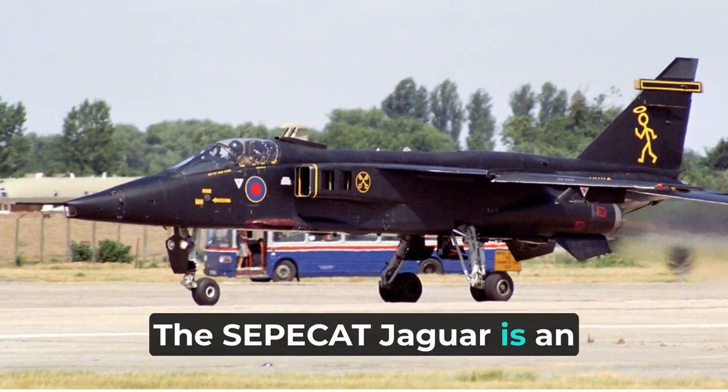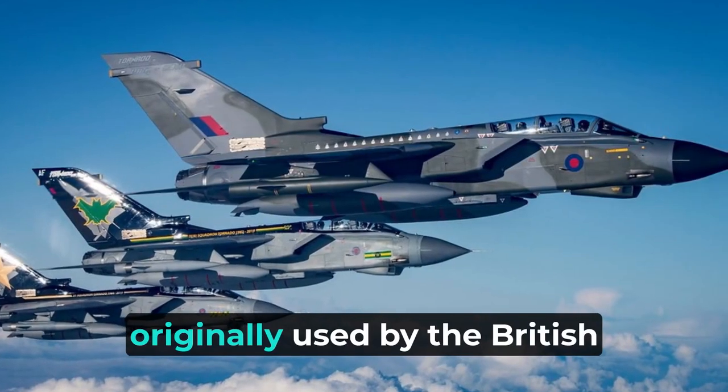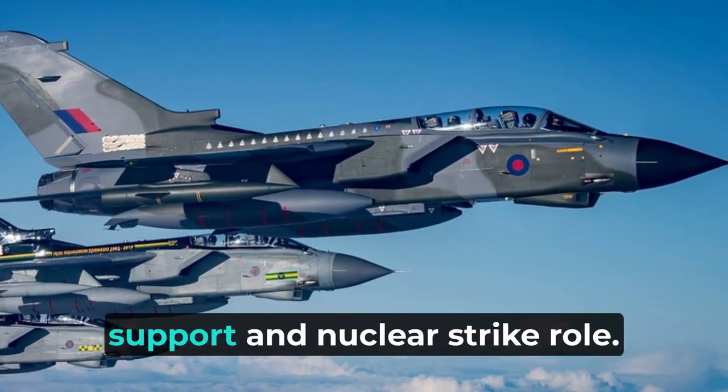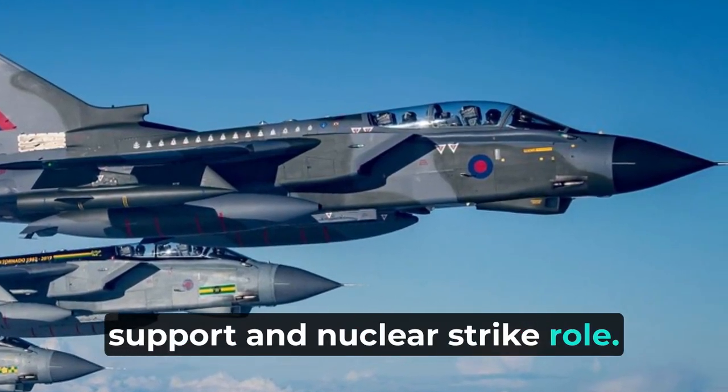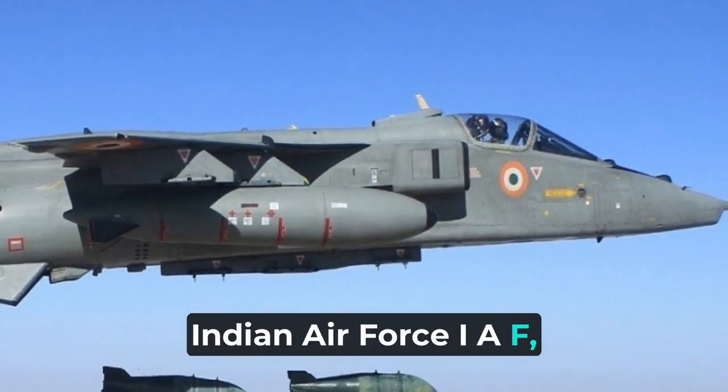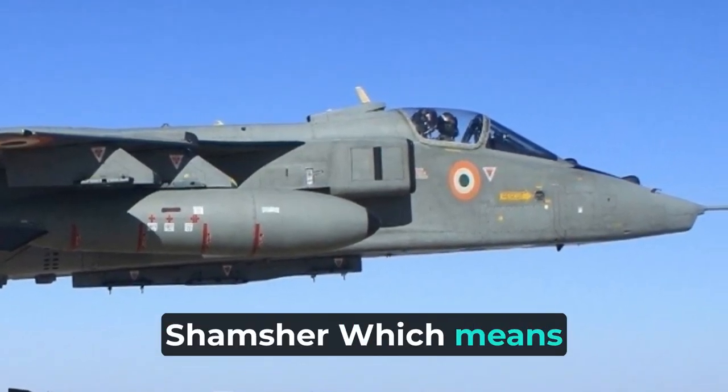The SEPECAT Jaguar is an Anglo-French jet attack aircraft originally used by the British Royal Air Force and the French Air Force in the close air support and nuclear strike role. It is still in service with the Indian Air Force (IAF), where it is known as the Shamshir, which means Sword of Justice.